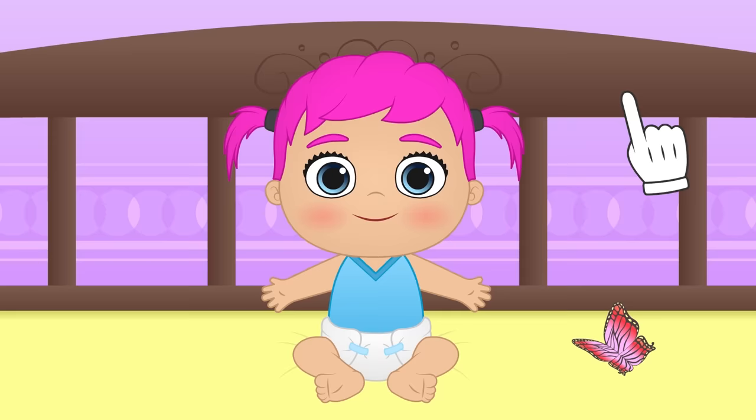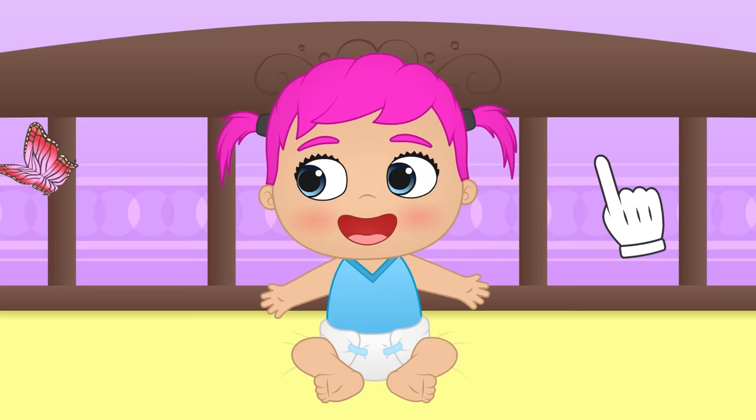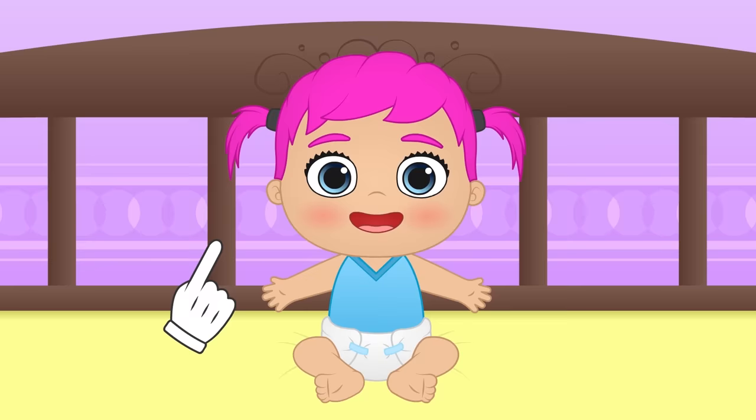Hi, Lily! It seems you have a new companion! If you want, we can dress up as a beautiful butterfly! There are more than 24,000 different species, and they live around the world — except in Antarctica, of course. It's really cold there!